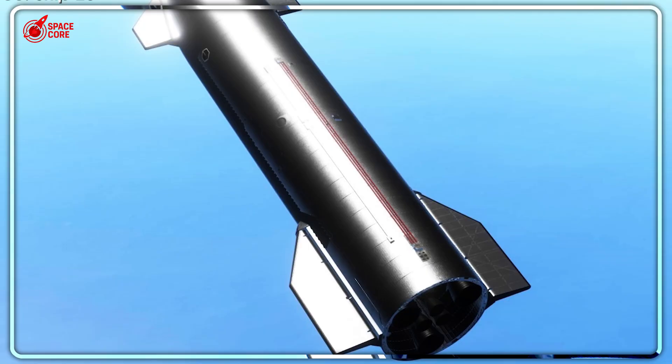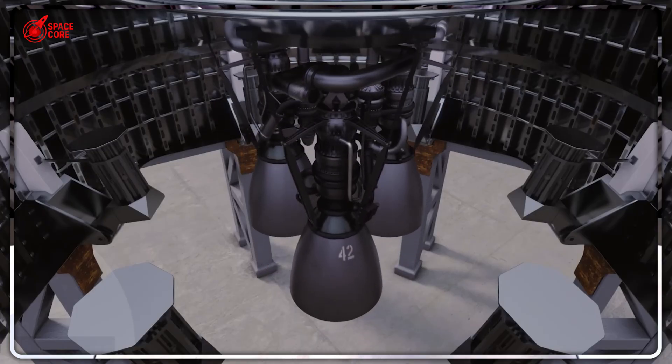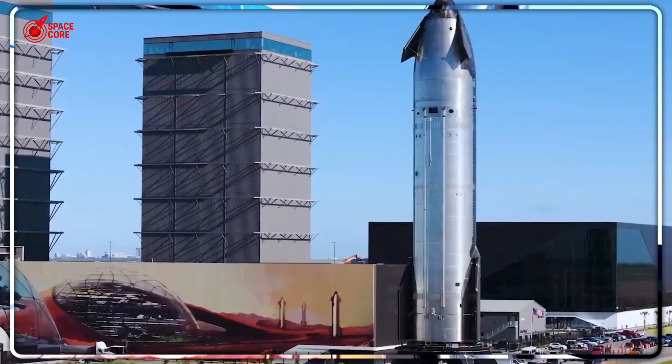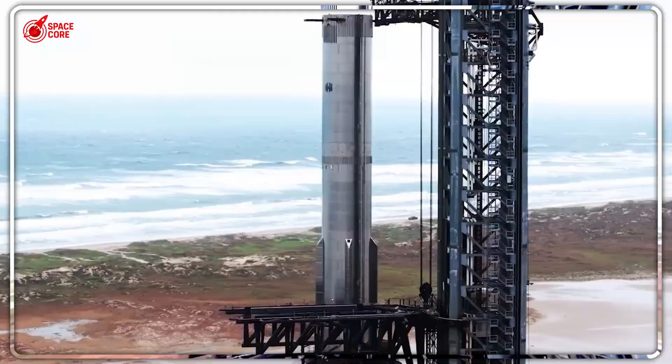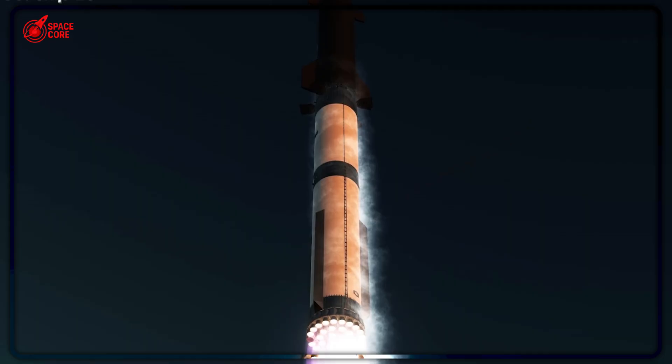The test protocol is elegantly simple: ignite the engine, shut it down, leave it dormant in space for an hour, then restart. Success proves the fuel leak fixes worked and brings SpaceX dramatically closer to NASA certification for deep space missions.